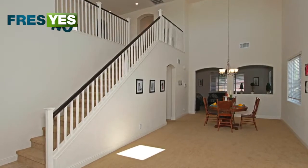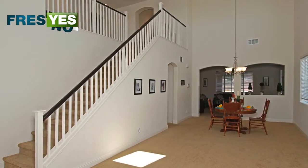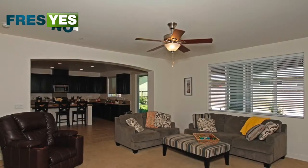If you're looking for a large home, this is it. Five bedrooms, five baths, 3,337 square feet to live in.